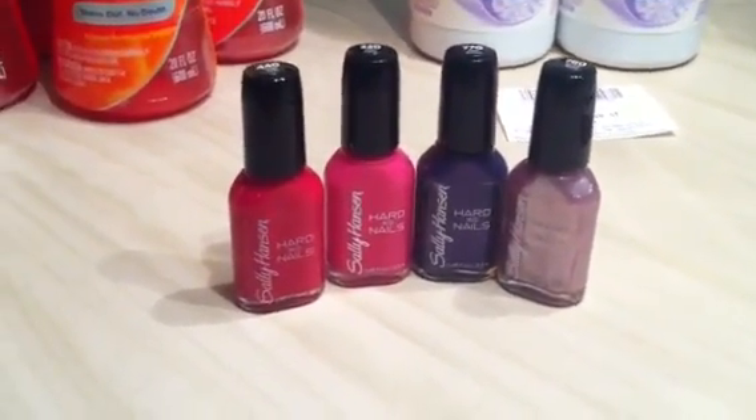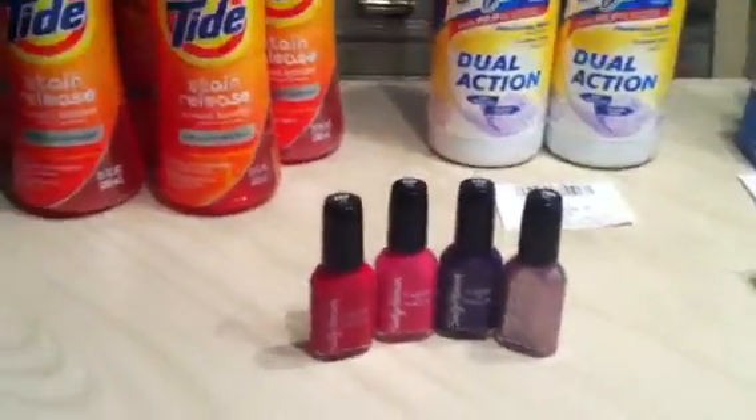These ended up being $0.51 a piece, and I found out that I am halfway to my goal.